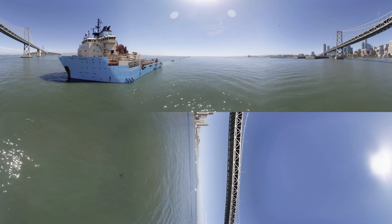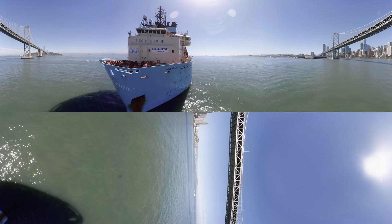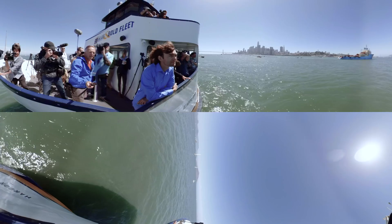In just five years, he and a team of passionate scientists and volunteers raised over $30 million to build, launch, and test his ocean cleanup project in real life. I believe it's a teenager who thought of this, and it's been crowdfunded.